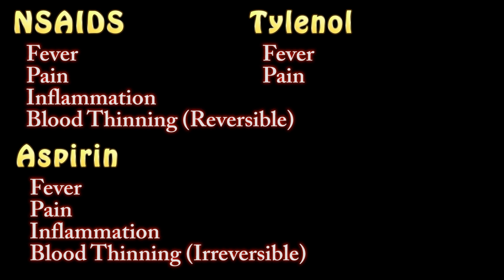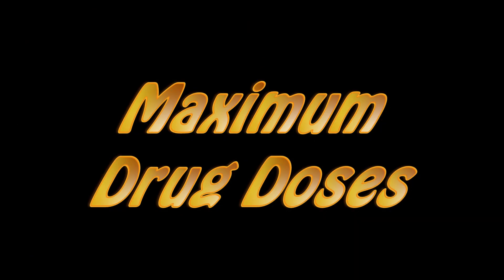On blood thinning: the drugs bind to the platelets, which is what helps your blood clot. However, NSAIDs only bind for the length of the drug, which is 8 to 10 hours, whereas Aspirin binds irreversibly for the life of the platelet, which is 7 to 10 days. That's why they have you stop your Aspirin about a week before surgery.